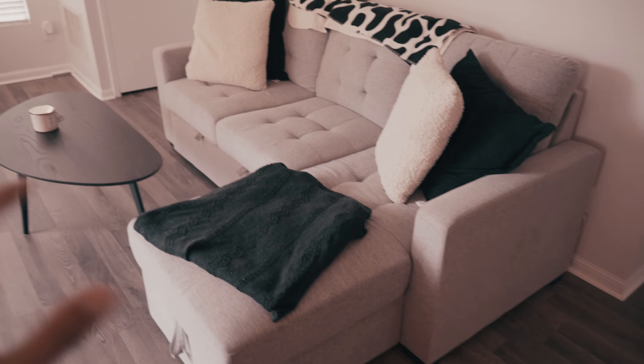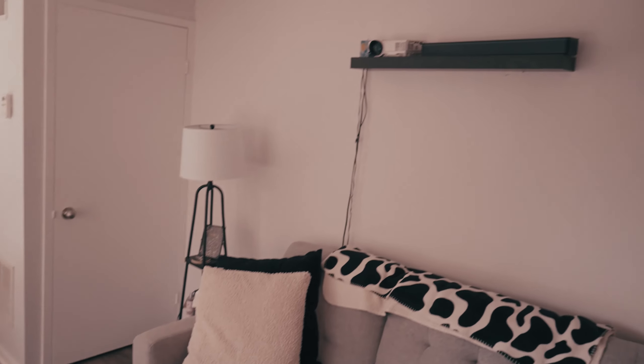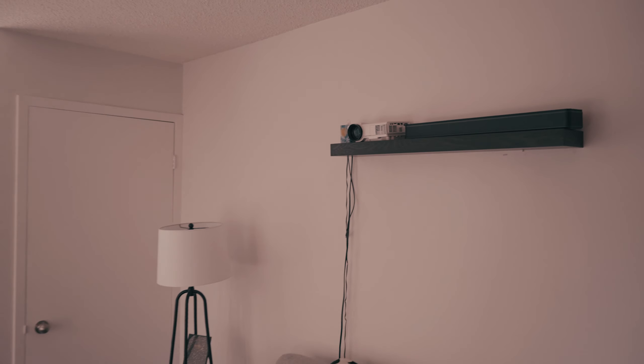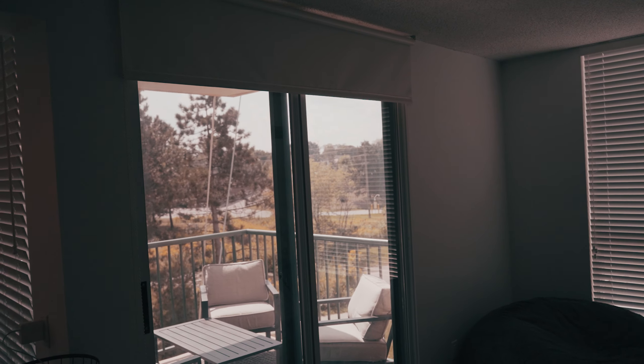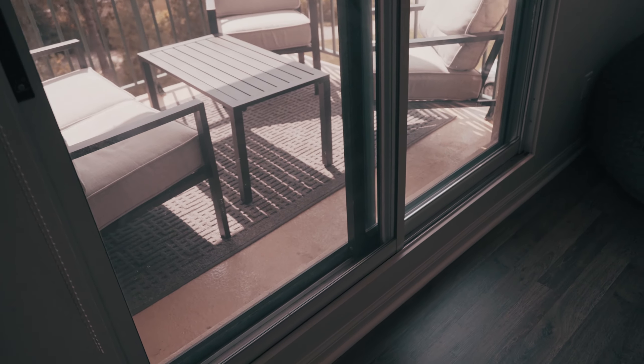The living room is pretty basic — we've got a little L-shaped sofa, a coffee table, a bean bag, and we also have a projector setup. We can pull down this screen over the window and project right onto it, which is honestly pretty nice if you want to just relax and watch a movie in the living room.